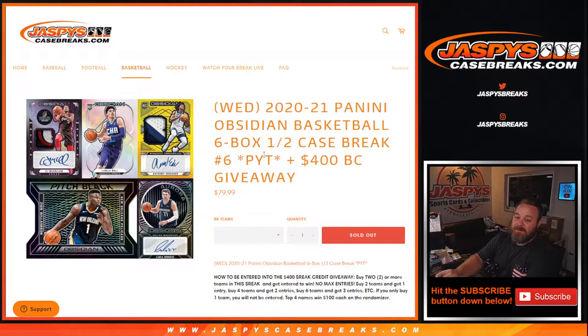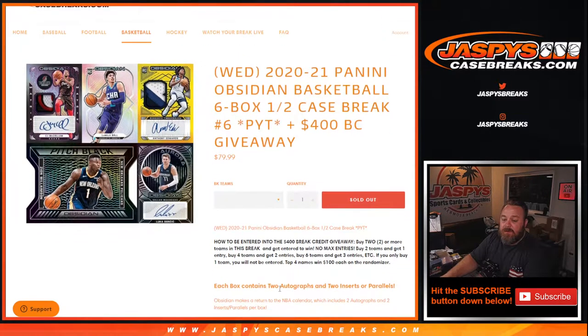Hi everyone, Sean with JaspysCaseBreaks.com here doing 2020-2021 Panini Obsidian Basketball 6 box half case break, pick your team number 6, where all cards ship and we're giving away $400 in break credit. Buy two or more teams in this break, get entered to win — no max entries. Two teams, one entry; four teams, two entries; six teams, three entries, etc. If you only buy one team you will not be entered in the giveaway, but good luck with that team. Top four names each get $100 in break credit.